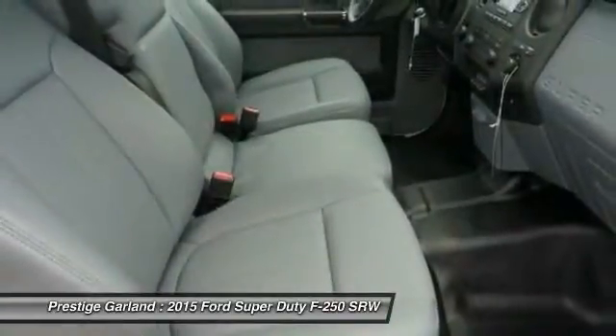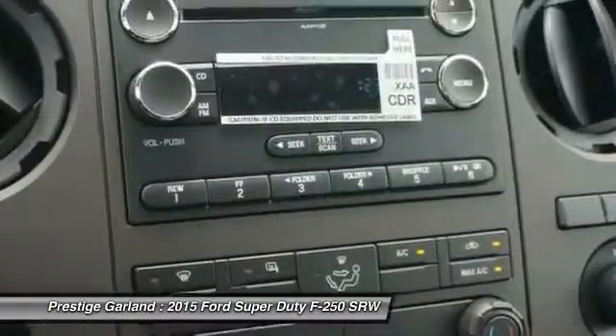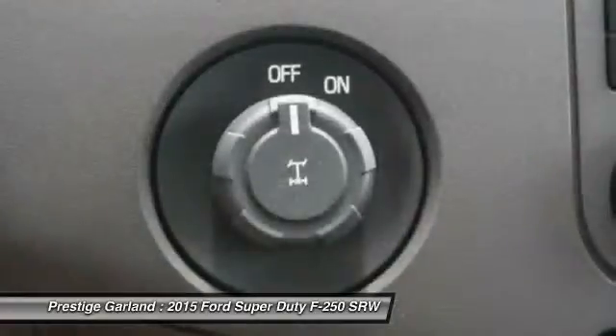AM FM Stereo Radio. This vehicle offers reliability and good looks at a great price. So come in and take a test drive today.